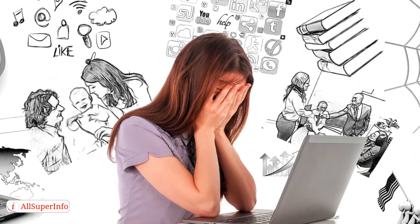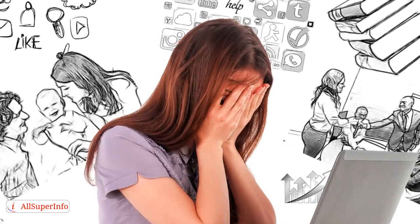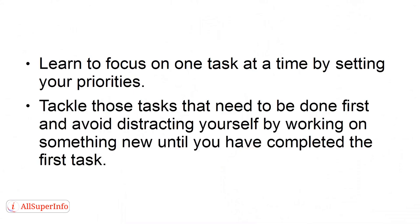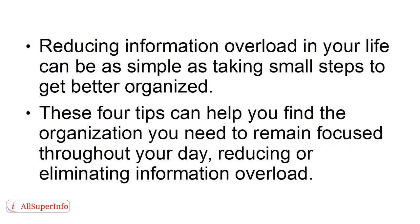Way 4: Stop Multitasking. You are wasting more energy when you try to multitask, and it can also reduce your clarity and focus. Learn to focus on one task at a time by setting your priorities. Tackle the tasks that need to be done first and avoid distracting yourself by working on something new until you have completed the first task. Reducing information overload in your life can be as simple as taking small steps to get better organized.